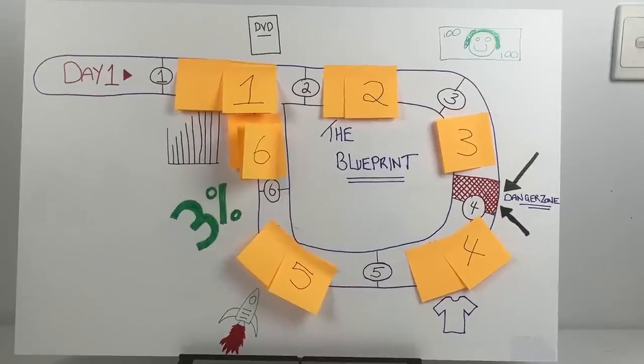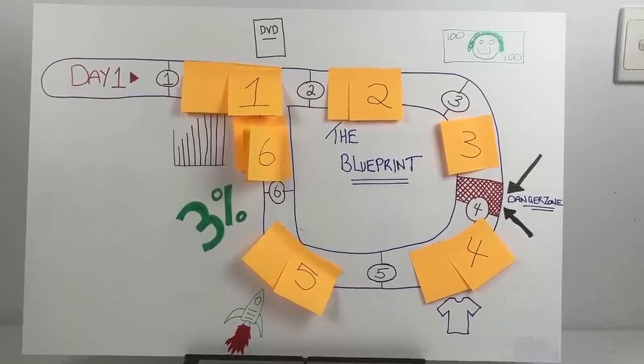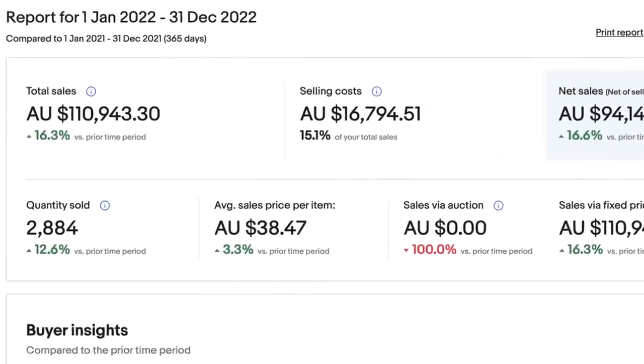If I was going to start an eBay business in 2023, these are the exact six steps that I would follow. I've been implementing this system for the last two and a half years, and just last year I was able to achieve $100,000 in sales. So if you stick to this system, you might be surprised at how many sales you start to generate over the next few months.